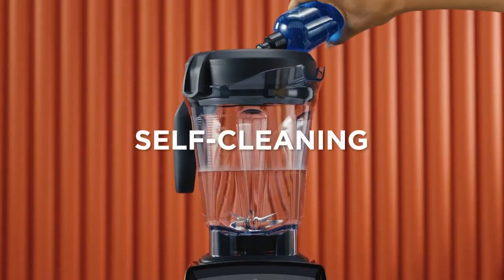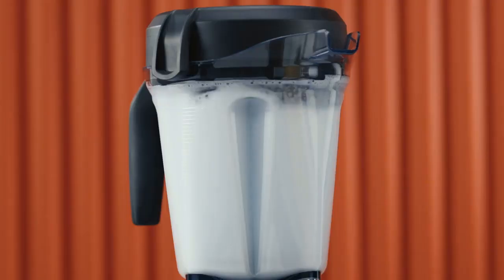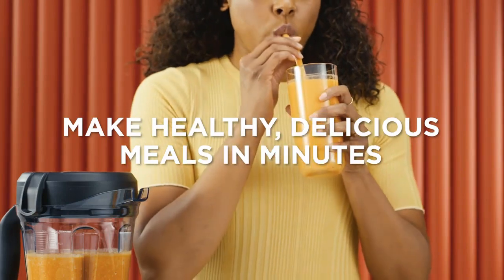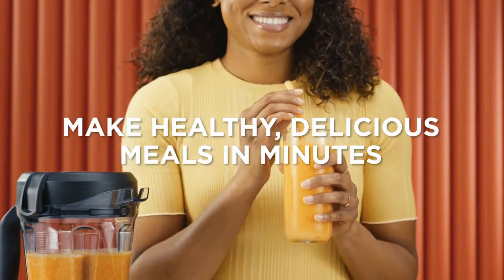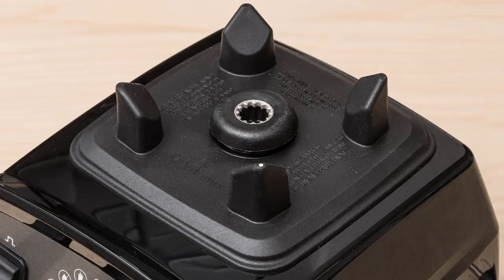Both the Vitamix Propel 750 and Professional 750 deliver the best in-class performance when put to the test. They will make silky smooth smoothies even with tough frozen fruits, thick green veggies, and tiny seeds. They can produce steaming hot soups from cold ingredients in just a few minutes, and will perfectly handle some food processing needs, including coarse chopping.